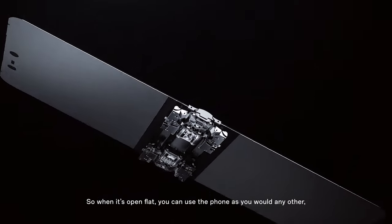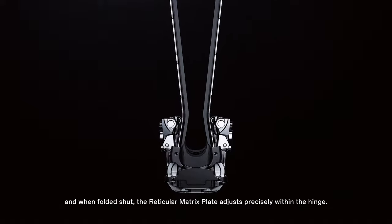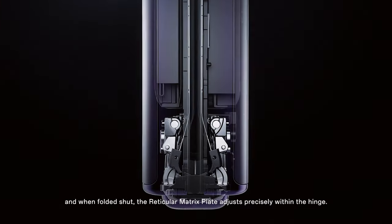So when it's open flat, you can use the phone as you would any other. And when folded shut, the reticular matrix plate adjusts precisely within the hinge.